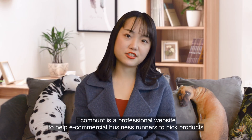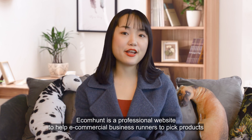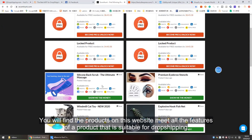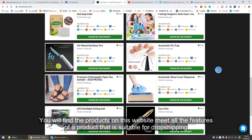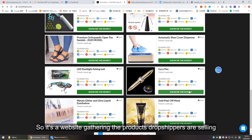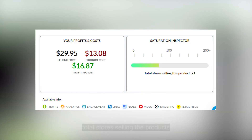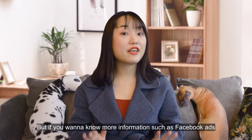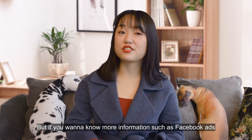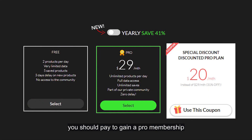Ecom Hunt is a professional website to help e-commerce business runners pick products. You will find that the products on this website have all the features of a product suitable for dropshipping. It gathers products that dropshippers are selling and summarizes information like the margin, total stores selling the product, and so on. If you want more information such as Facebook ads targeting or links, you should pay to gain a pro membership.